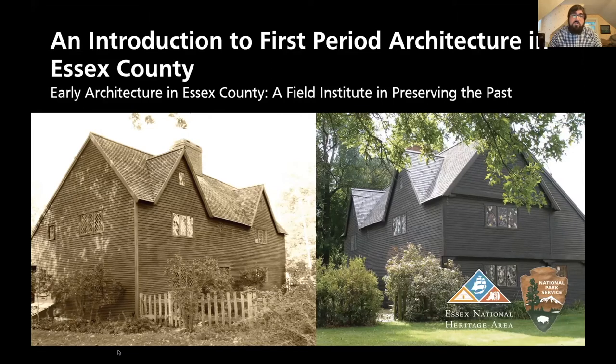Of the hundreds of houses constructed in the first century of English settlement in Massachusetts, 59 are in Ipswich. Tonight, Gordon will discuss features to help you identify first period structures based on appearance, layout, and architectural features that distinguish them from the succeeding Georgian era. Diagrams demonstrating first period construction techniques will be accompanied by exterior and interior photographs from several of the best preserved Ipswich first period houses.